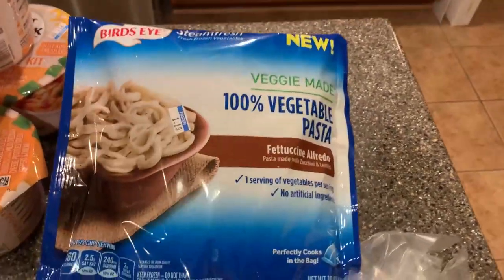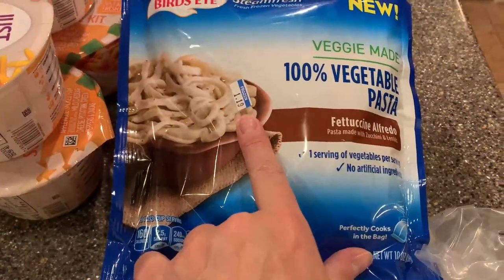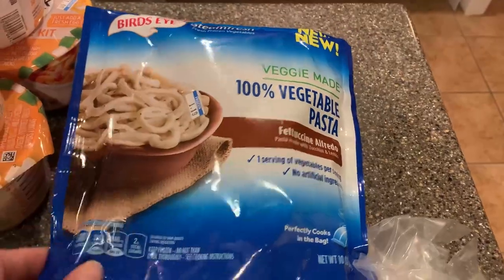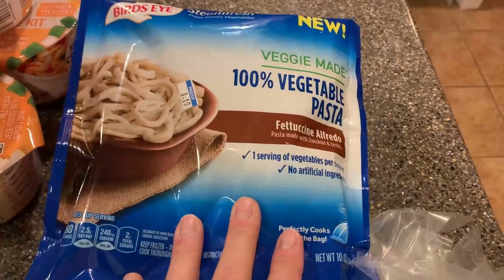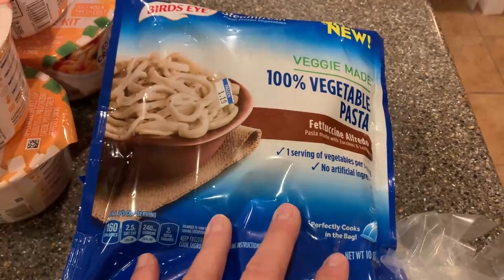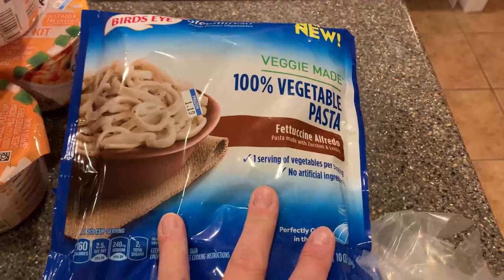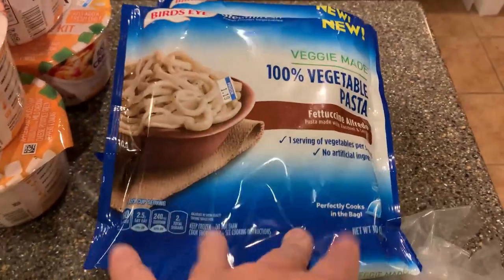And the last thing for the frozen and fridge section is this vegetable pasta — only $1.19, so that was good. The vegetable pasta is for my oldest daughter who has some gluten issues, so we're going to try to get her to switch over to a vegetable pasta and see if she likes it.